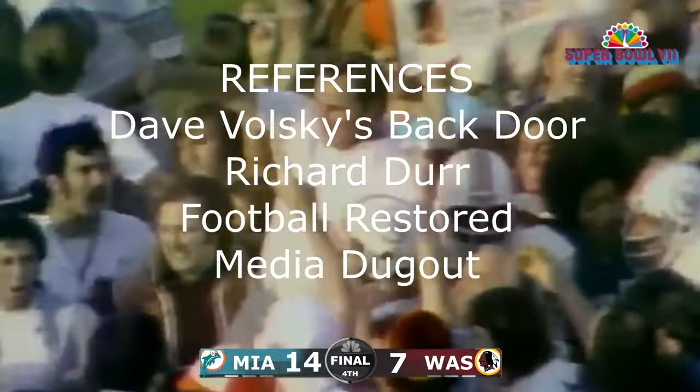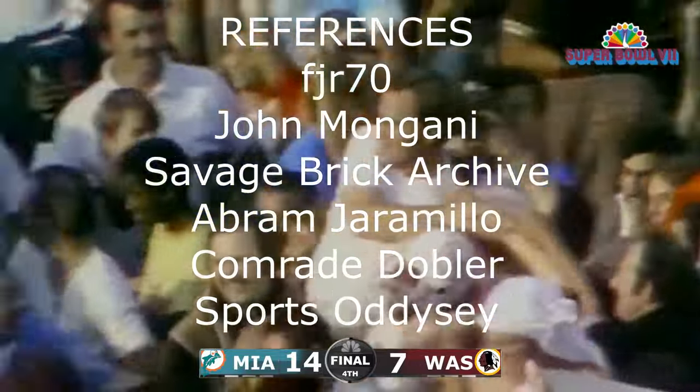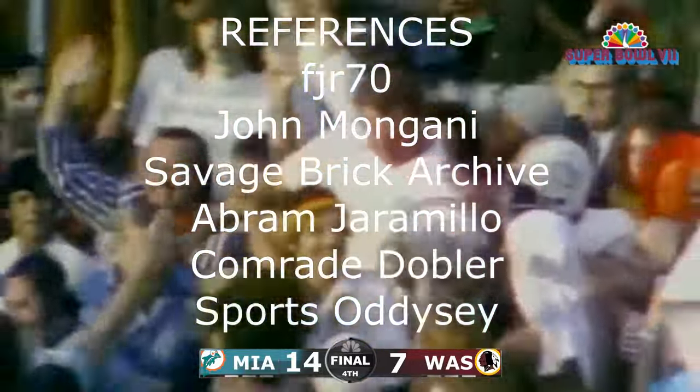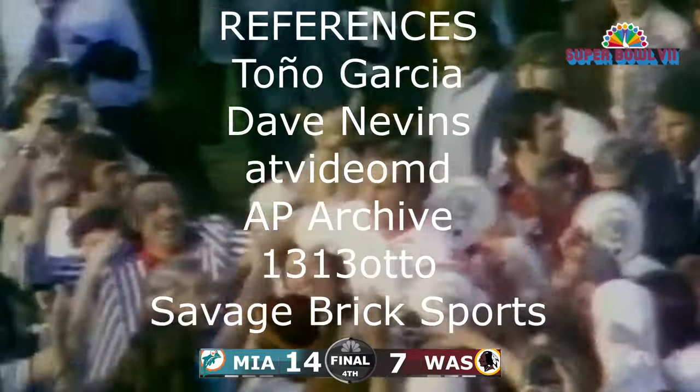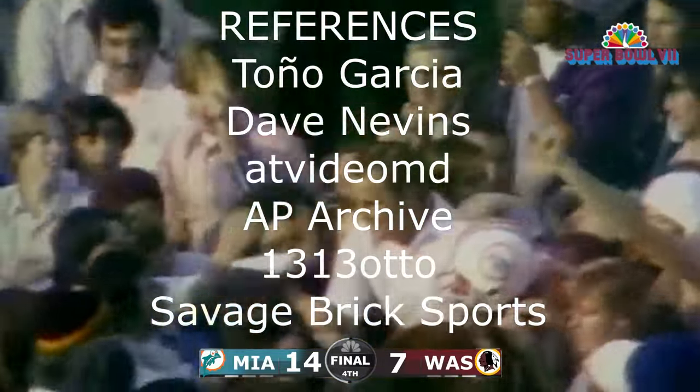George Allen gave the Redskins their greatest year in 30 years. The expansion team Miami won only 15 games and lost 56 in their first four years. I see Joe Robbie — their owner — over here to my right. He deserves the credit for his tenaciousness in the early years of the team.